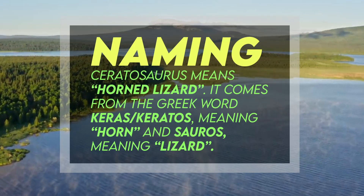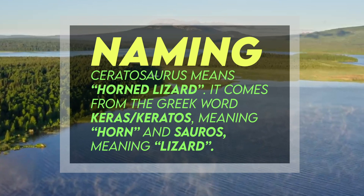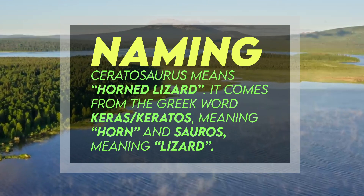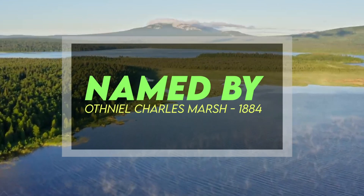Ceratosaurus means "horned lizard." It comes from the Greek words keras or keratos, meaning "horned," and sauros, meaning "lizard." It was named by Othniel Charles Marsh in 1884.